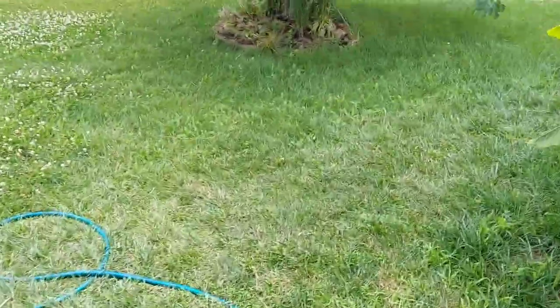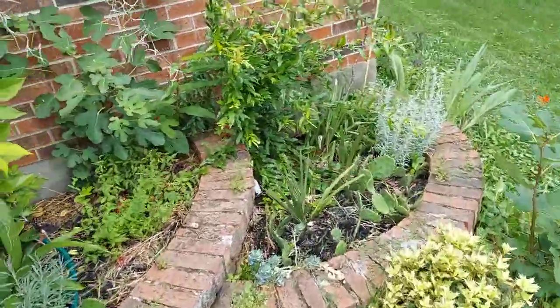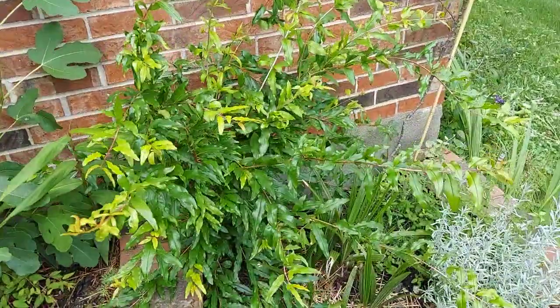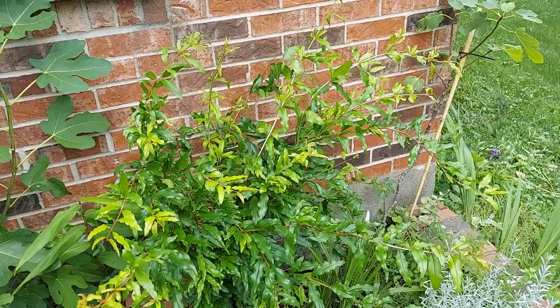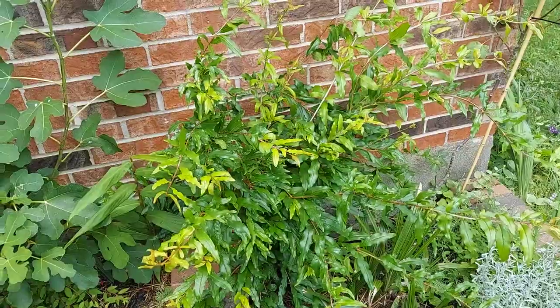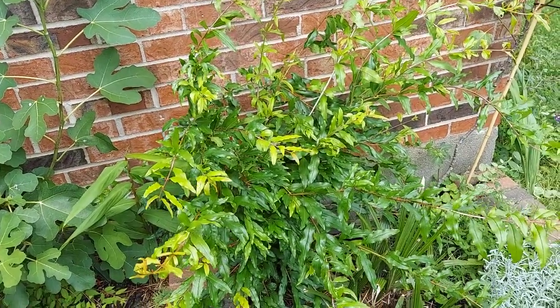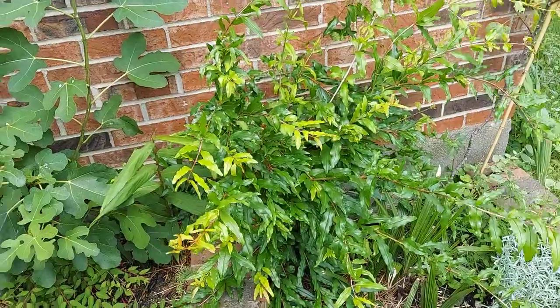My second one I've had in the ground for two years. It is one of the so-called Russian varieties called Kazake. It's about three and a half feet tall. It's bloomed once — I have not seen it bloom since — but I look every day for blooms on it.